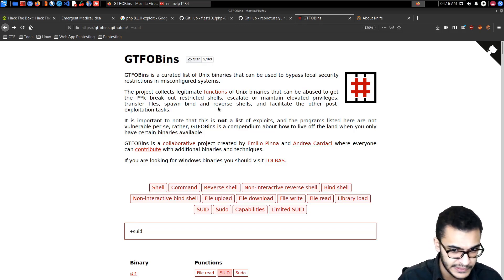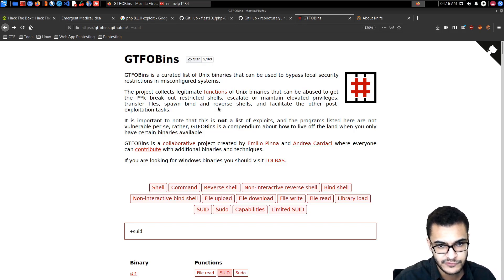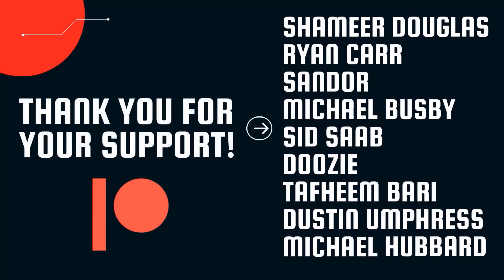Let me know what you think in the comments. You can also join us on Discord — the link will be in the description — for Hack The Box or TryHackMe discussions, techniques for exploitation, enumeration, and privilege escalation. Thank you for watching. A huge thank you to all our Patreons: Shamir Douglas, Ryan Carr, Sandor, Michael Busby, Sidsa Doozy, Tafeem Bari, Dustin Umpress, and Michael Hubbard — your support is greatly appreciated.